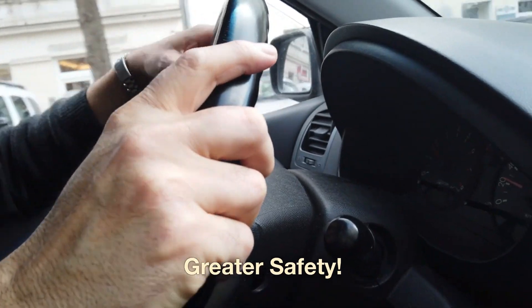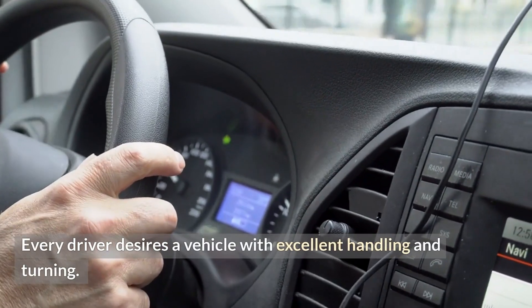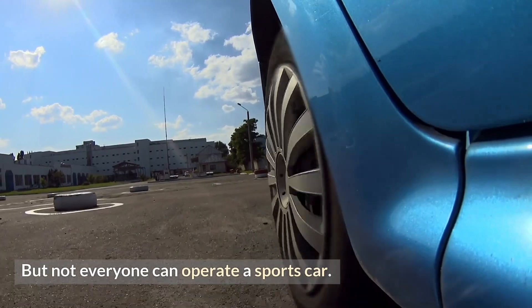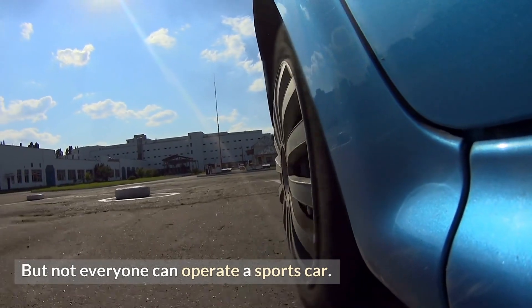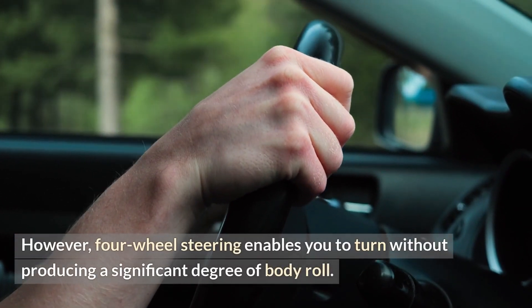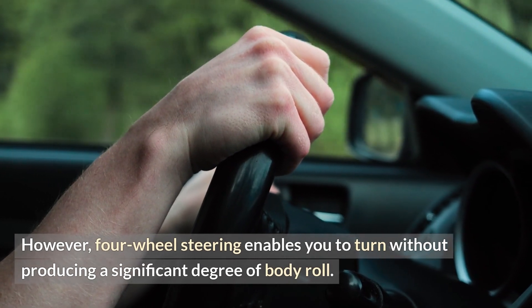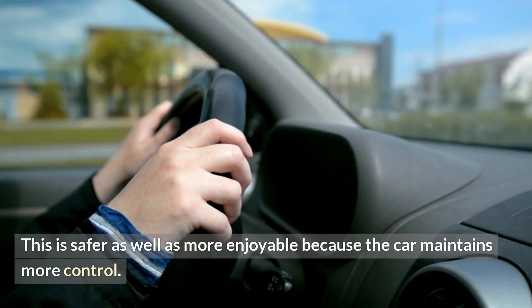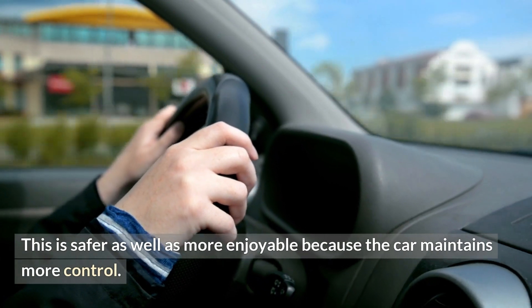Greater safety: every driver desires a vehicle with excellent handling and turning, but not everyone can operate a sports car. However, four-wheel steering enables you to turn without producing a significant degree of body roll. This is safer as well as more enjoyable because the car maintains more control.